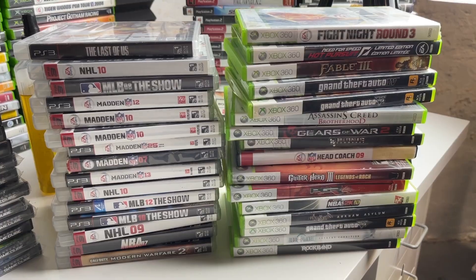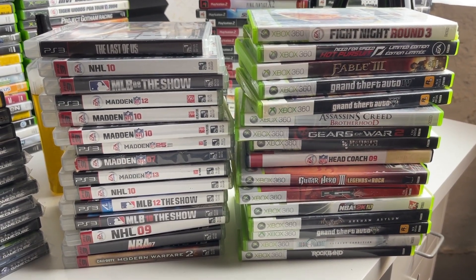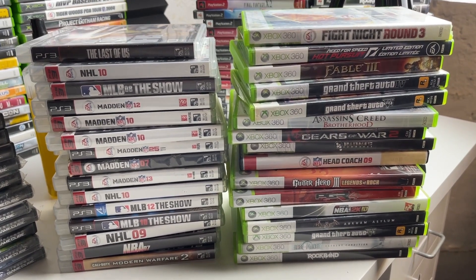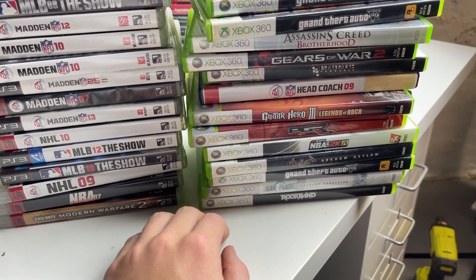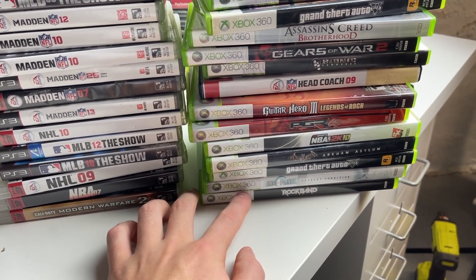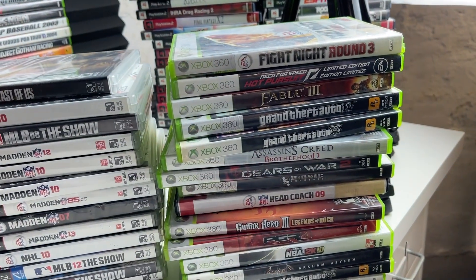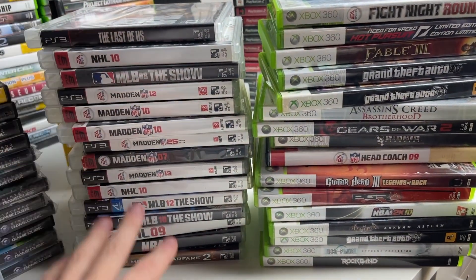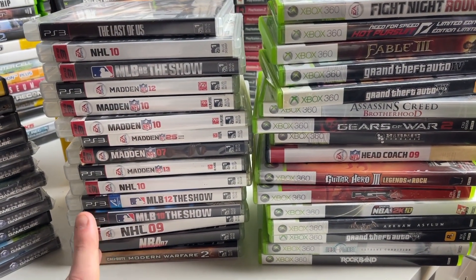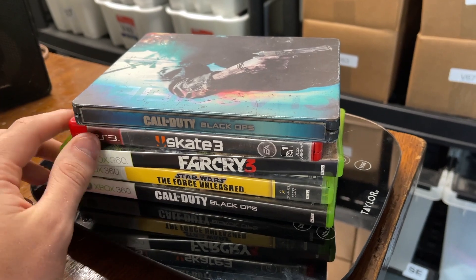I went ahead and got both the Xbox 360 and PS3 stuff done. Here's all the stuff that ended up working, which is actually surprisingly higher than I was expecting. A couple of games still have some bad scratches but they work, so I'm just going to list them and describe the condition accordingly. For example, Rock Band had a ring scratch - I ran it through the JFJ five times and it still has remnants. Need for Speed Hot Pursuit and Fight Night Round 3 also have some scratches but they work. The PS3 stuff is all in pretty good shape with the exception of MLB 10.